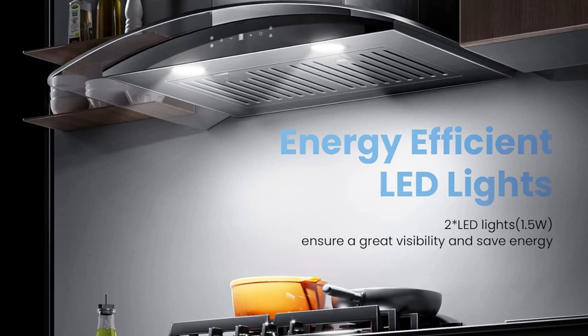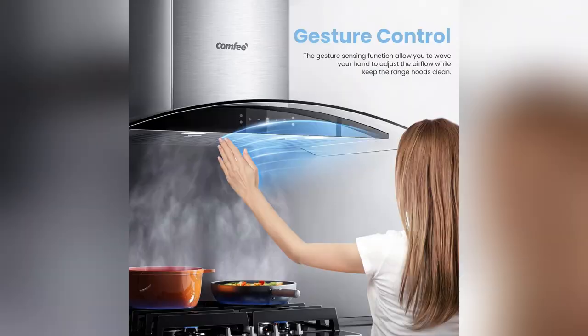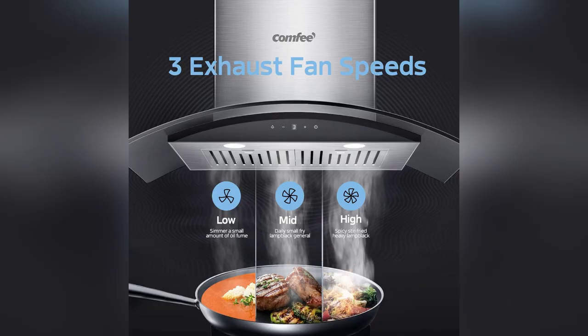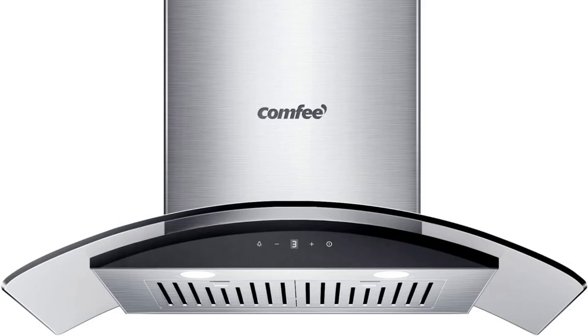And guess what? The adjustable chimney height fits my apartment perfectly. Whether I'm grilling steak or making stir-fry, the powerhouse 450 CFM suction gets rid of smoke and smells fast. No more lingering odors. My kitchen stays fresh and inviting.